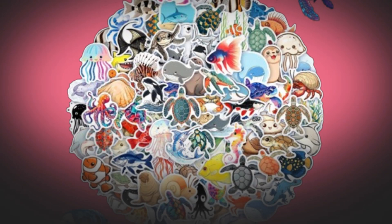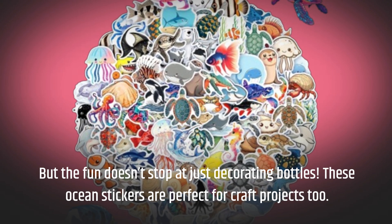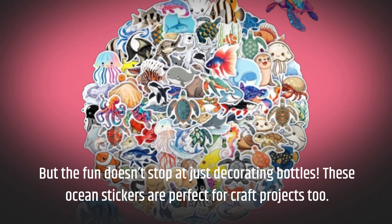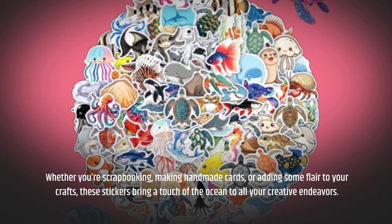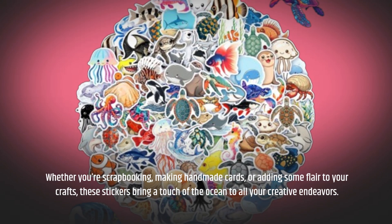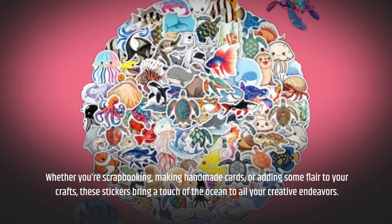But the fun doesn't stop at just decorating bottles. These ocean stickers are perfect for craft projects too. Whether you're scrapbooking, making handmade cards, or adding some flair to your crafts, these stickers bring a touch of the ocean to all your creative endeavors.